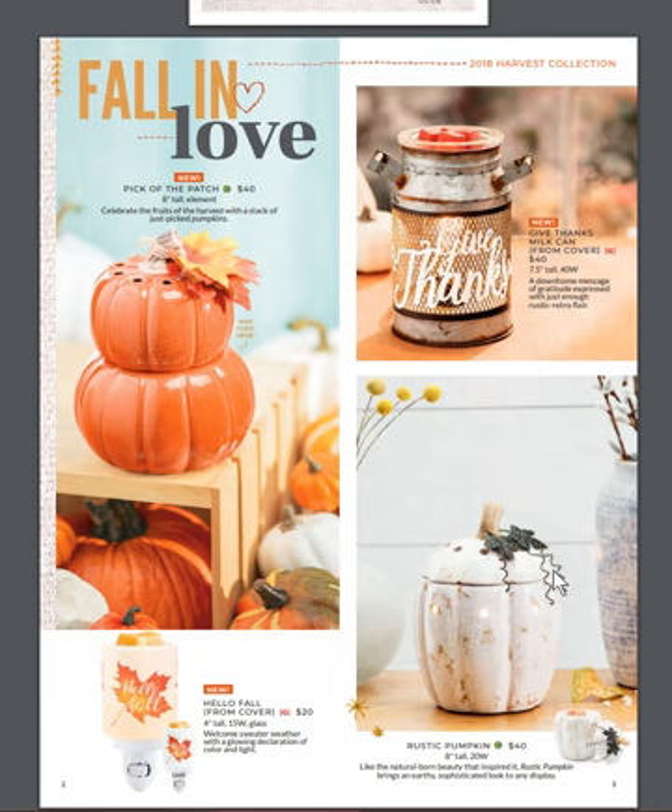Give Thanks milk can is super trending. I love how that looks. There's an Edison bulb inside that's going to give it some more ambiance. I think that's super cute and I think it's going to be a big seller.